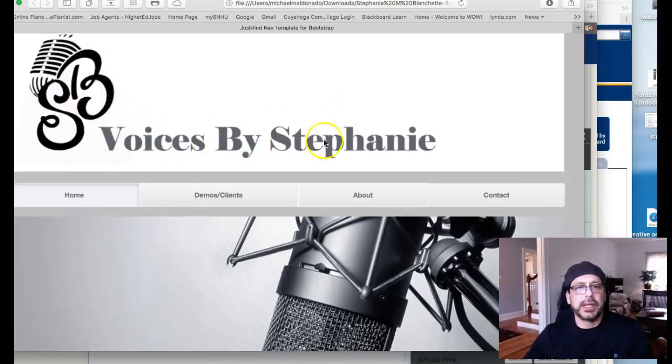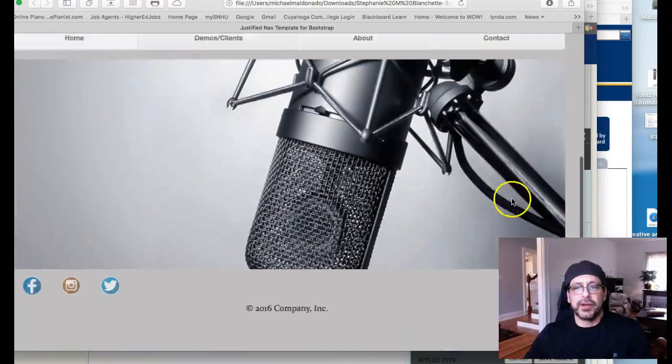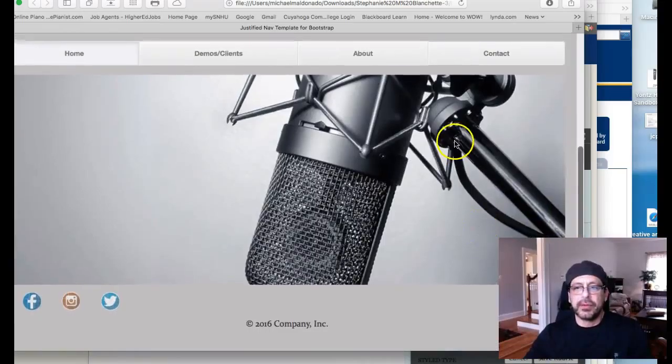The logo looks good, Stephanie. 'Voices by Stephanie' — I think that type right there is too big in relationship to the size of the logo itself, so you want to rework those relationships. In terms of the page itself, let's go ahead and take a look at the responsive nature of resizing the site.